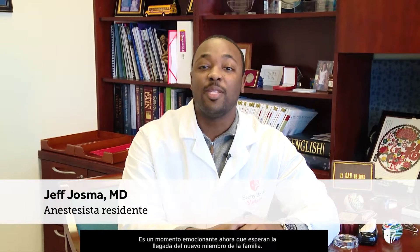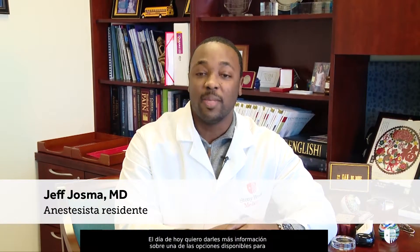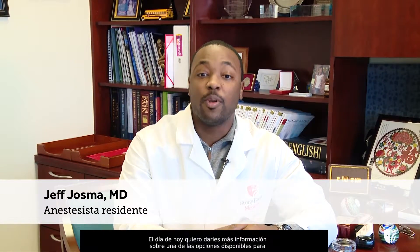Hello and congratulations, parents-to-be. It is an exciting time as you await the arrival of the newest member of your family. Today I want to provide you with more information about one of the options available for pain relief during labor called an epidural anesthetic. Hopefully this will help you make an informed decision about whether an epidural at Stony Brook is the right choice for you.